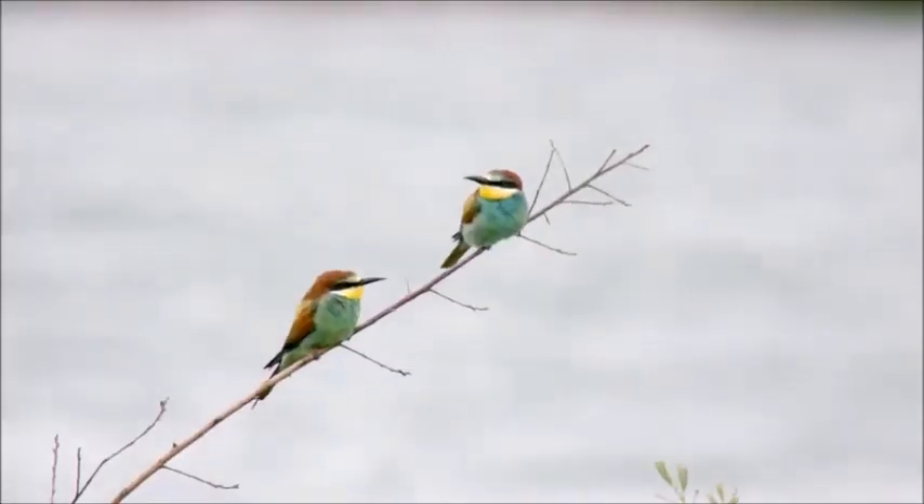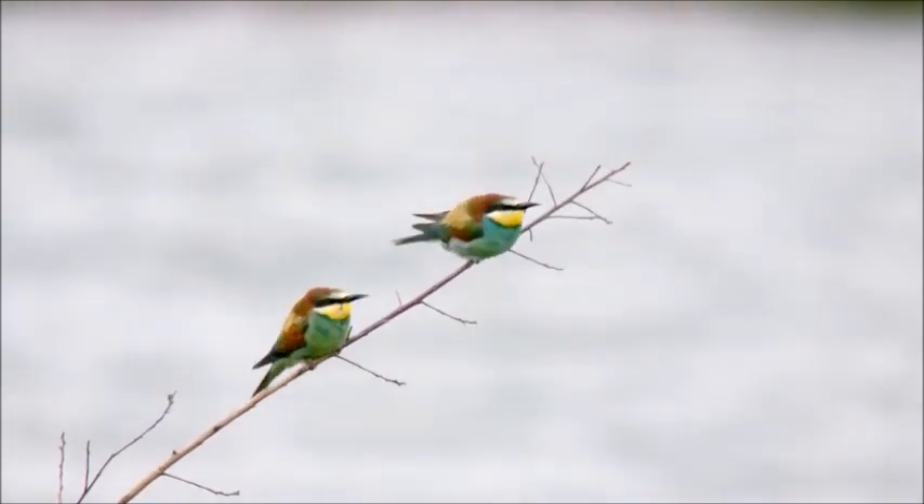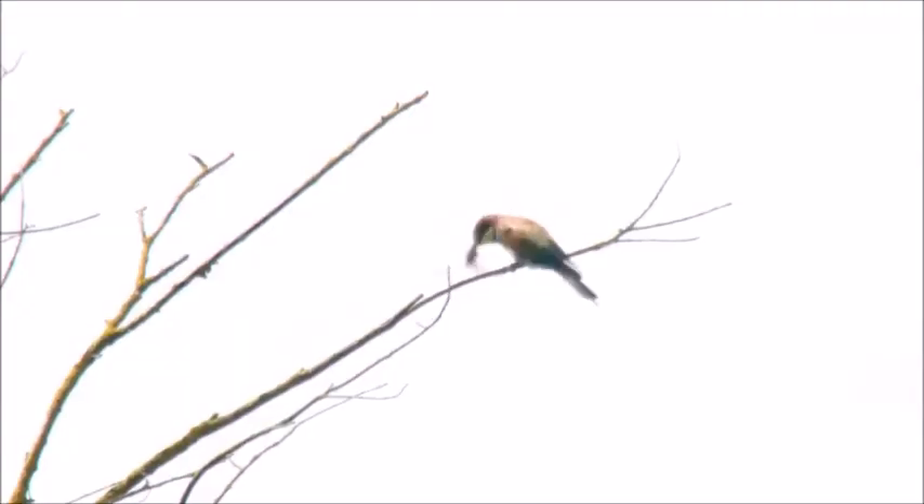In recent years greater numbers have been arriving in the UK and we think it's probably climate change linked. This is the fifth breeding attempt in the last ten years and this is the largest group of birds we've had in one go.